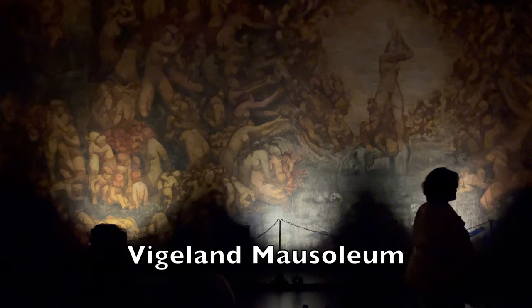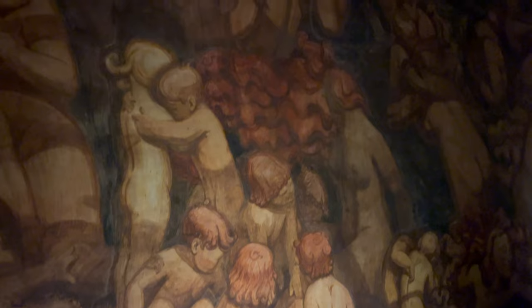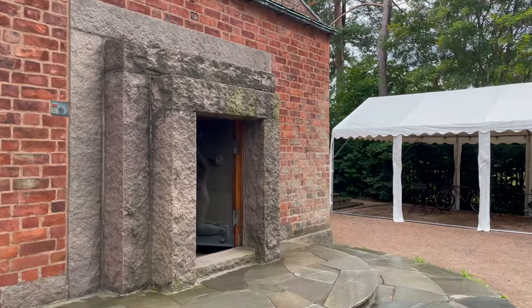Vigeland Mausoleum. The spectacular Immanuel Vigeland Museum is a true hidden gem of Oslo, but it's only open on Sundays. Designed by Immanuel Vigeland, the brother of the famous sculptor Gustav, the building was originally intended as a museum to showcase Immanuel's art. He then decided that the museum should serve as a mausoleum. Now a museum once again, the interior walls and roof of this barrel-shaped building are completely covered with one of the most stunning artworks on show anywhere in Scandinavia. The enormous fresco depicts human life from conception through to death.